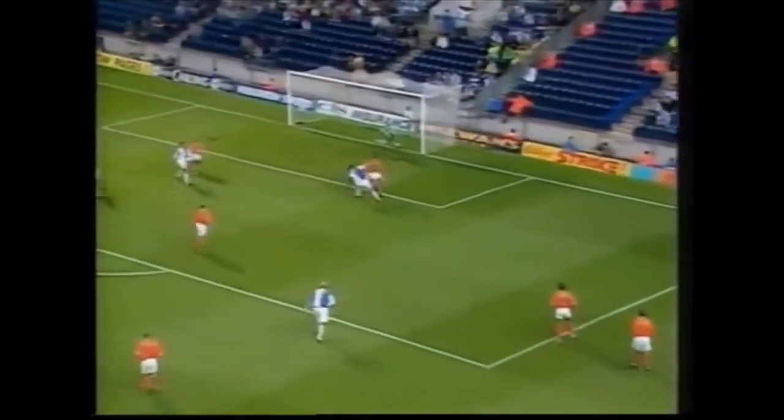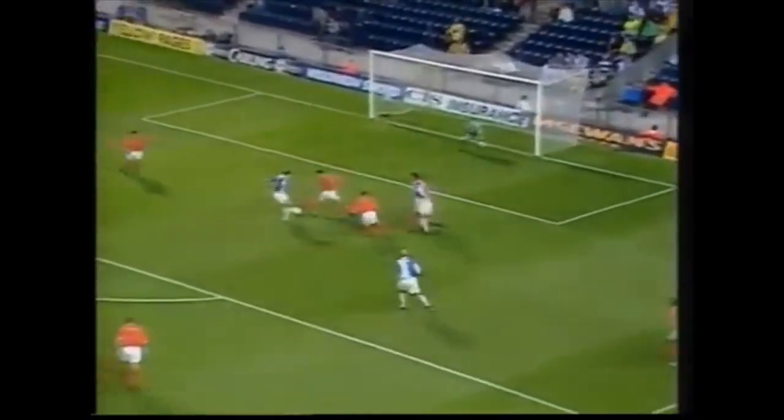Wednesday are struggling really and the ball played in again. This is Sutton. And now it's Wilcox. Oh that's beautifully placed. Jason Wilcox, number four.